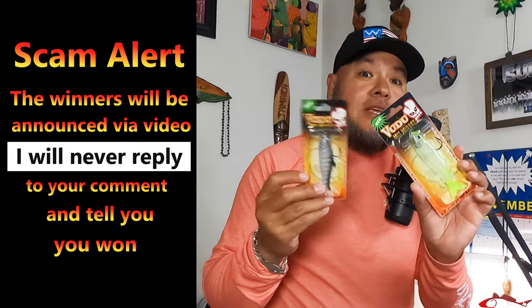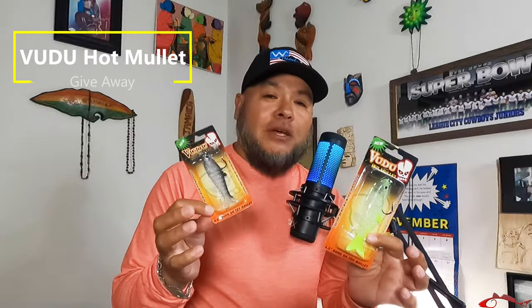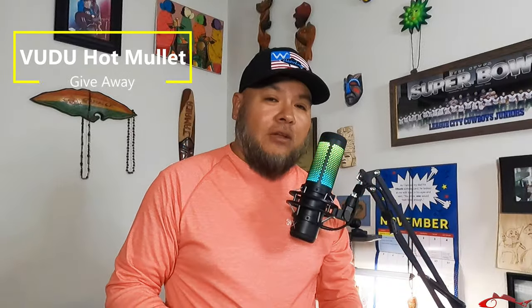These are some really new, awesome lures — the Hot Mullet. Let me tell you, when I heard that these were coming out, I couldn't wait to get some in my hands. And guess what? I couldn't wait to get some in your hands.